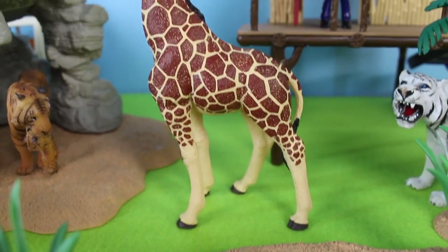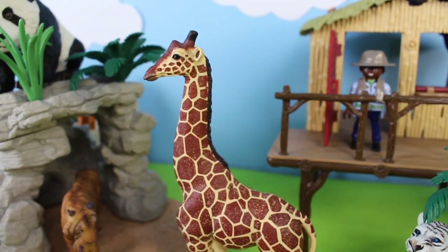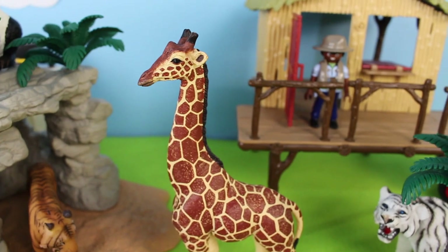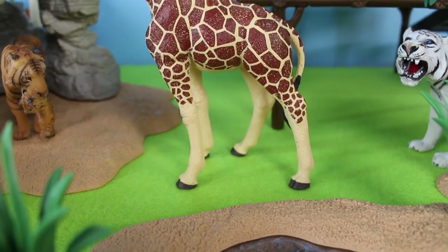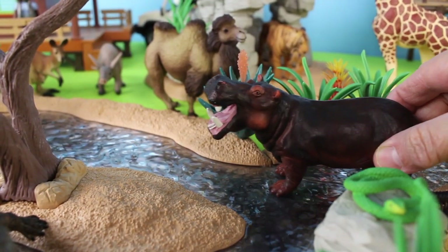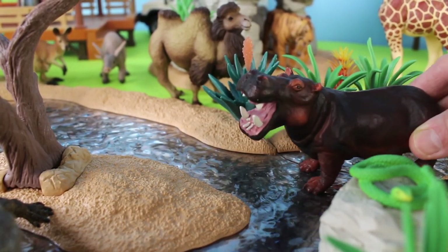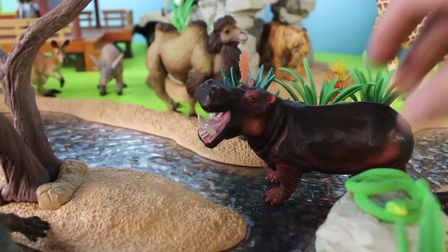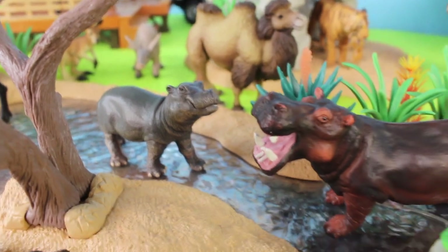I bet you know what this animal is. If you guessed a giraffe, you're right! Giraffes come from Africa — they have very long necks and long legs. Giraffes are actually the tallest land animal in existence; they can be 18 feet in height. Here comes a hippopotamus. They are very strong swimmers and also herbivores, meaning they eat plants. There are two species of hippopotamus and they are the third largest mammals on Earth. Look — there's a baby hippopotamus in the water with its mother.